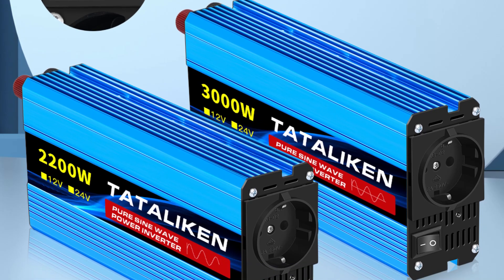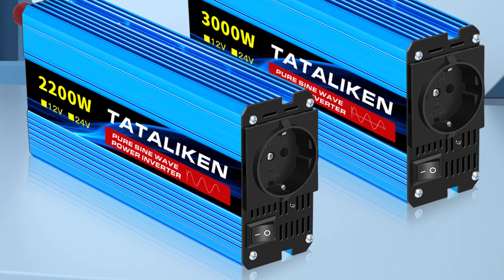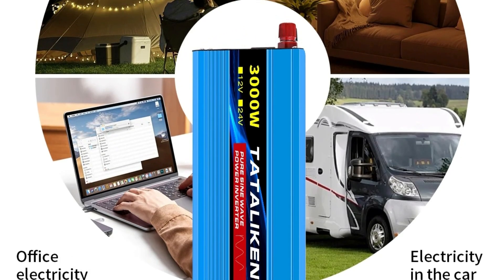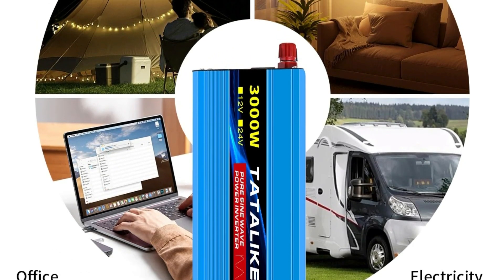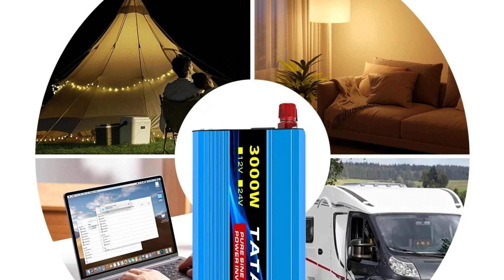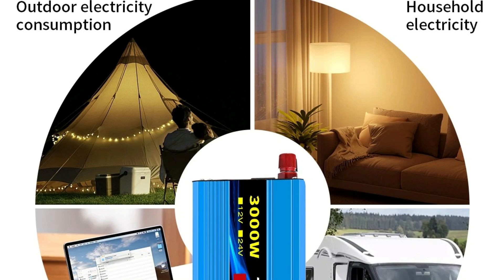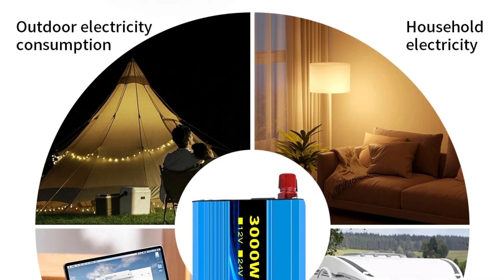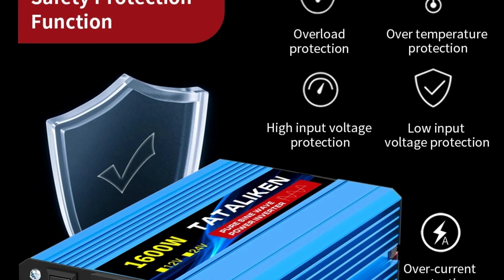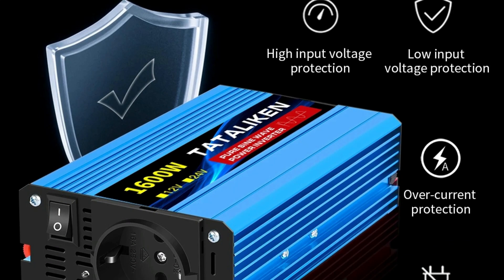Stable AC output: the inverter provides an AC output voltage of 220V ±10% at a consistent frequency of 50Hz, delivering reliable and stable power for sensitive electronics. Pure sine wave technology guarantees compatibility with various appliances, including delicate electronics, without risk of interference or damage. Versatile power options: available in capacities ranging from 1,600W to 10,000W, Tadalichen's inverter caters to both light and heavy electrical demands, suitable for multiple applications from small electronics to larger equipment.